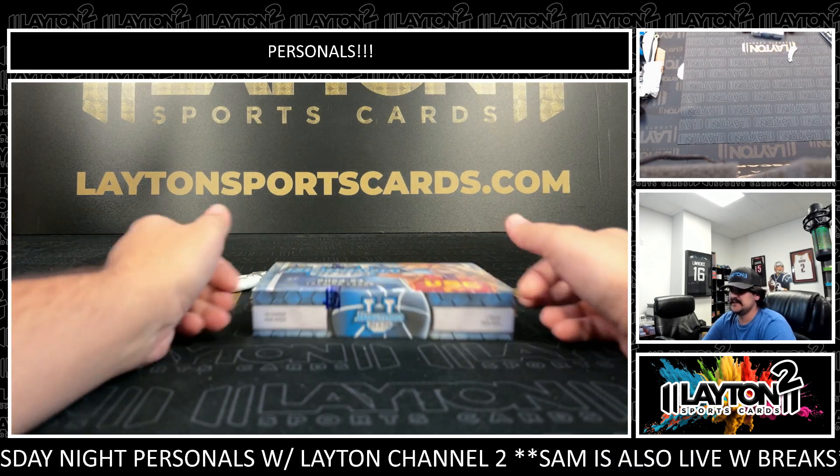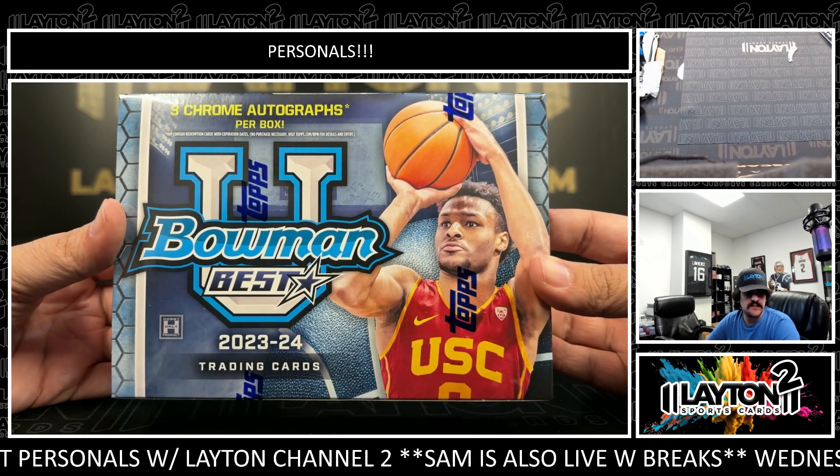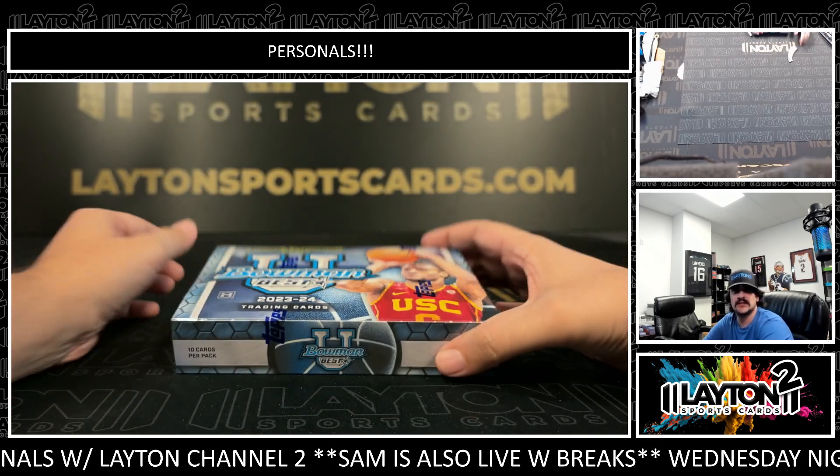What's going on, everybody? Got Kyle and Matt here with Layton's Forest Cards with a 1-Box 23-24 Bowman's Best U. This one is basketball for Brandon. Good luck, good luck.